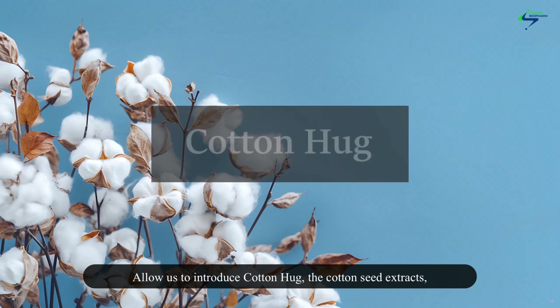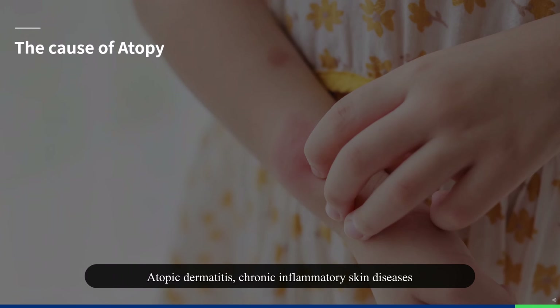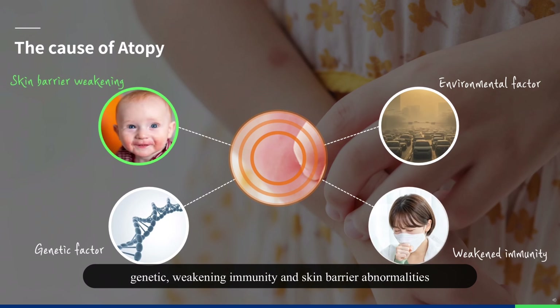Allow us to introduce Cotton Hug, the cotton seed extract which creates a healthy skin barrier. Atopic dermatitis is a chronic inflammatory skin disease accompanied by itching and inflammation. The exact underlying cause of atopy has not been revealed to this day, but it is generally known to occur as a result of environmental, genetic, weakened immunity, and skin barrier abnormalities.